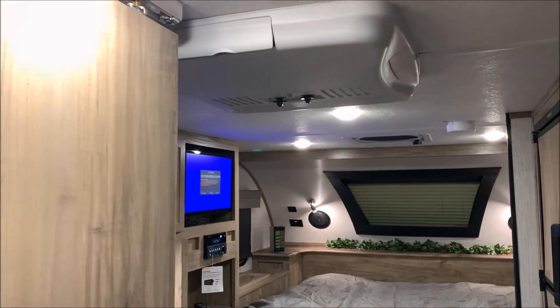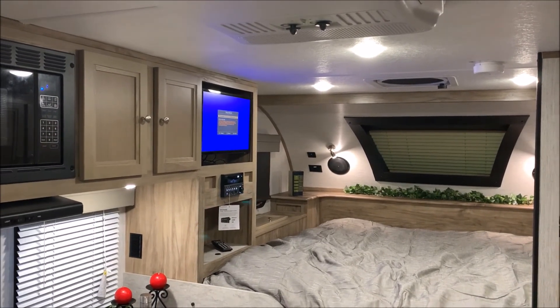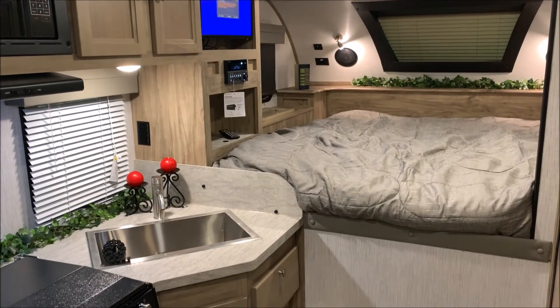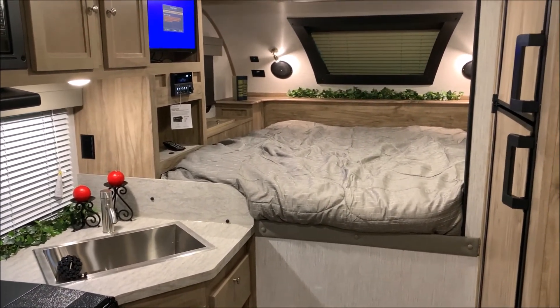That will conclude our walkthrough of the Palomino HS2902. If you have any questions at all, feel free to give myself or Henry a call at 866-338-9845. Thank you guys for watching and have a great day.